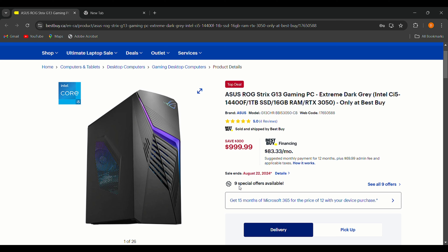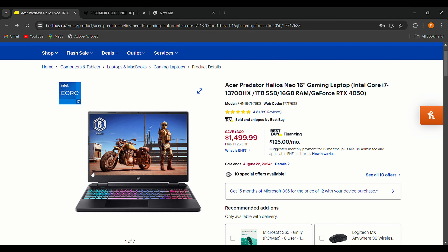The downside is that the mid-range RX 3050 GPU is solid but might struggle with the most demanding triple-A games at the highest settings. With only one drive storage slot, heavy users might need more space. But overall, this is a great entry-level gaming PC, especially at this price point.